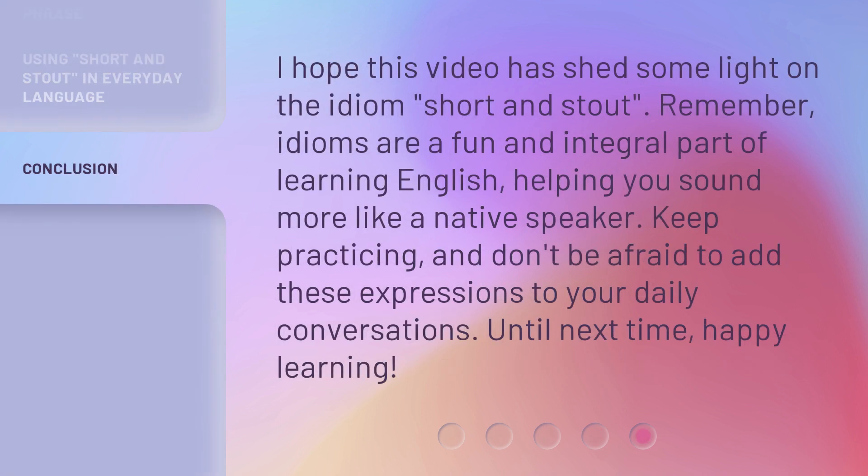I hope this video has shed some light on the idiom 'short and stout.' Remember, idioms are a fun and integral part of learning English, helping you sound more like a native speaker. Keep practicing, and don't be afraid to add these expressions to your daily conversations. Until next time, happy learning!